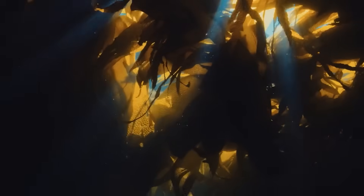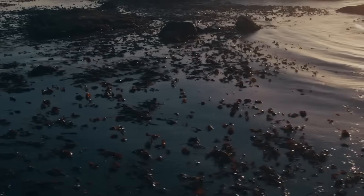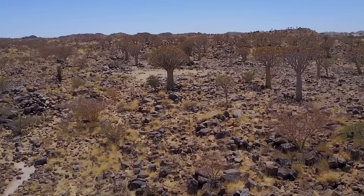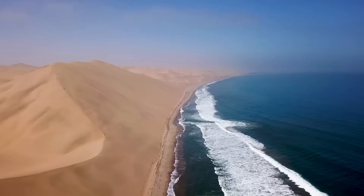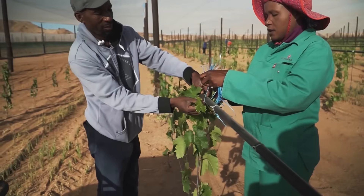Seaweed. It may sound unconventional, but in Namibia, seaweed has become a key player in solving the country's farming woes. Traditional farming approaches just won't cut it here, and innovative solutions are essential. This coastal African nation is proving that farming doesn't always have to follow the usual playbook.